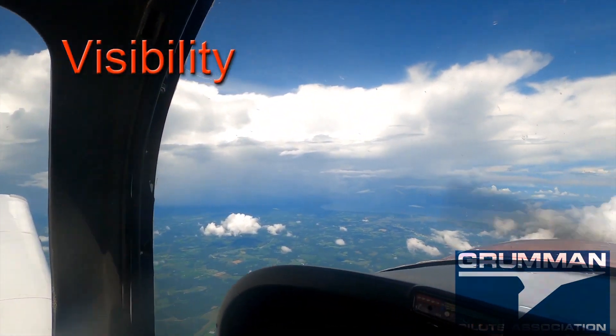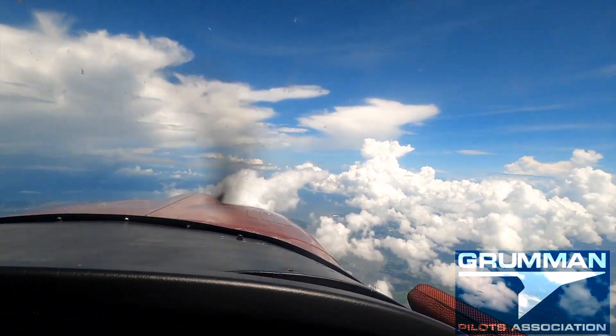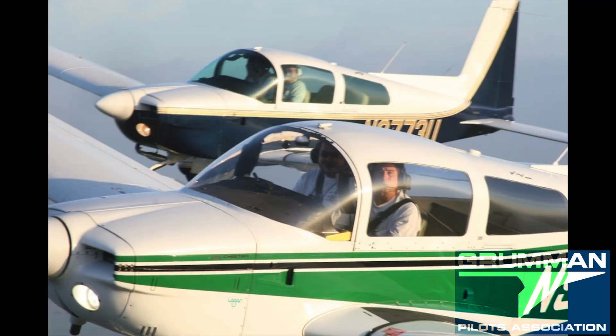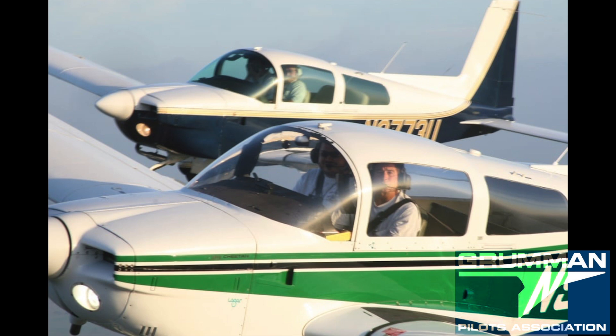You have an incredible view from a Grumman — it's one of the first things people really notice, what they can see. The other thing is how responsive it is. It's very nimble and you fly it with fingertip control, which makes it very handy for formation flying. And yes, those airplanes really are that close.